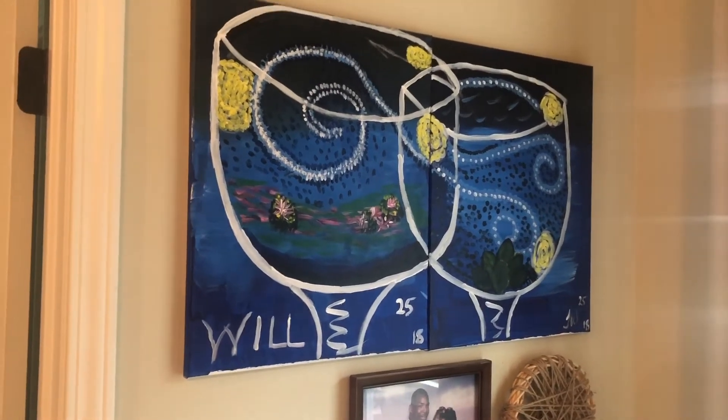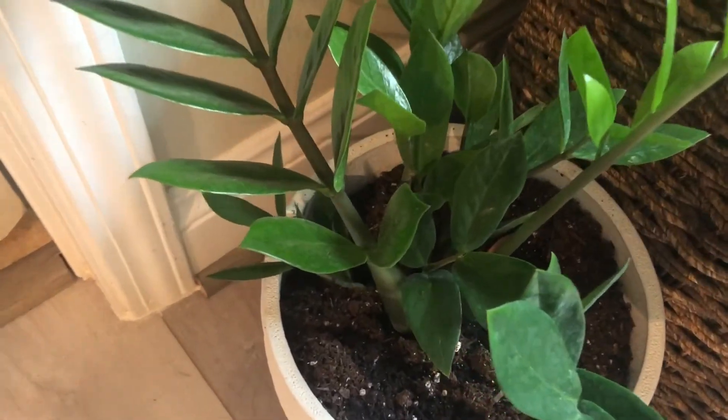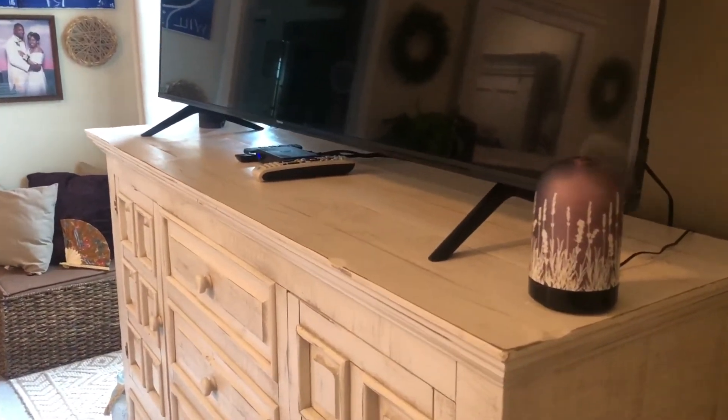We painted this picture together with the bohemian concept in mind. When you do the bohemian concept, you do include a personal piece from both of you, and that was the piece I decided to include.